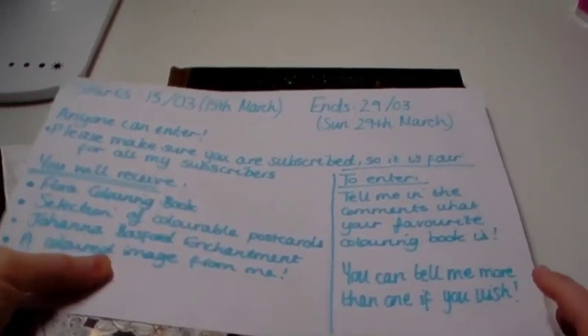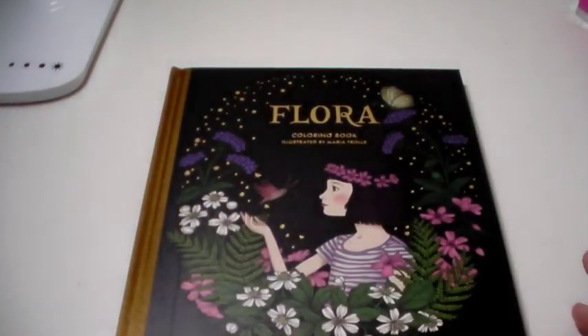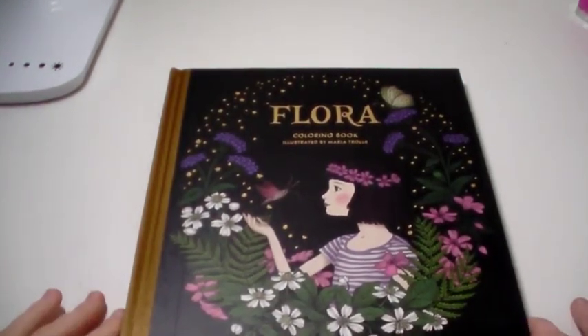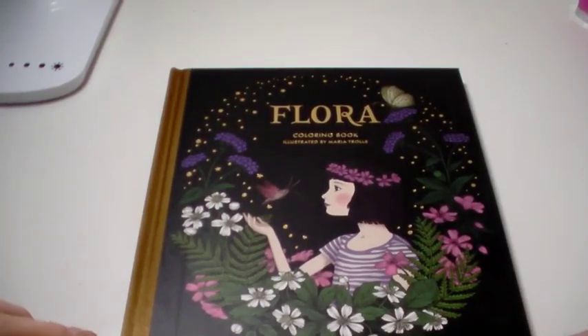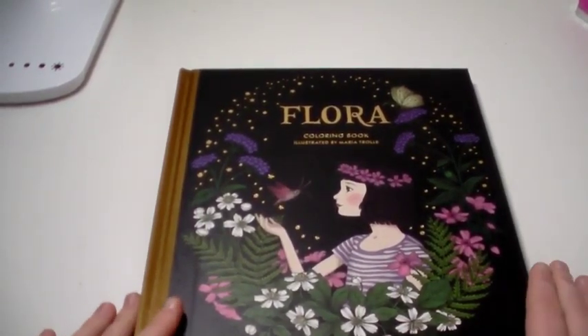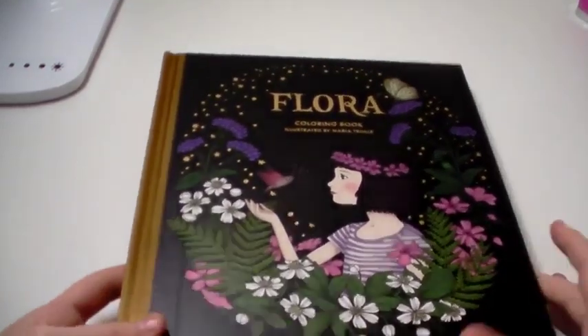The book I decided to give away was Flora. I'm going to show you a couple of examples of pages I've coloured in Maria Charles' books in general, but Flora is her newest book. She's coming out with a Botanicum special edition soon which has eight new pages, but I figured because Botanicum was a while ago more people would already have that. She's also coming out with a new colouring book in autumn which is different. Flora is a gorgeous book and it's her newest one that came out last spring.